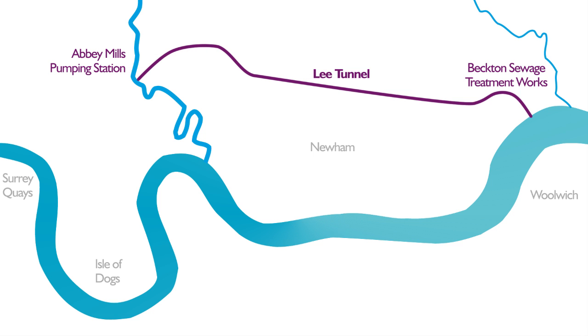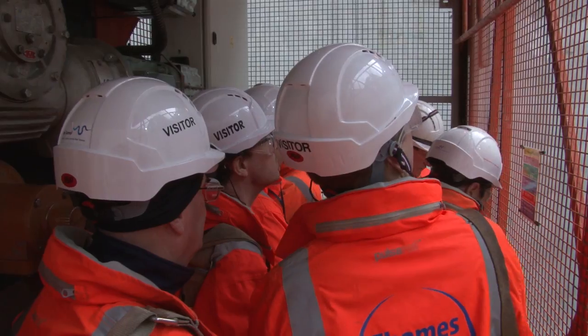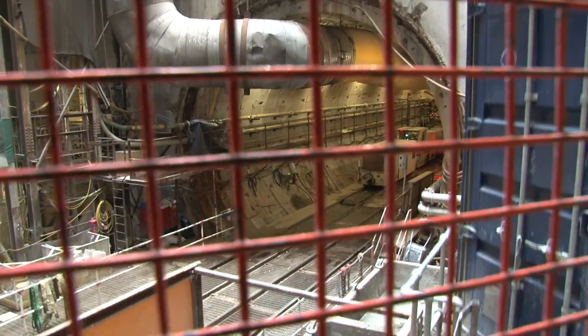On the surface, it follows a similar route to the Greenway footpath and the cycleway which you might know. It's the first part of the Thames Tideway scheme, a large super sewer which Thames Water hopes will run all the way from here to Acton in West London.